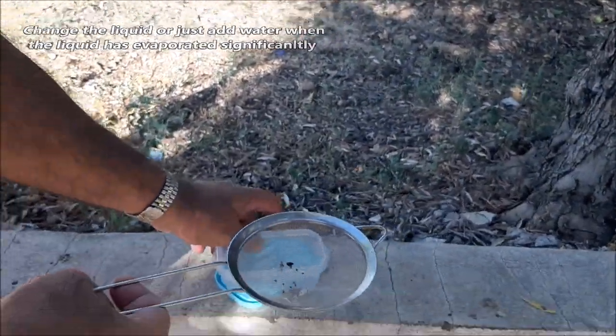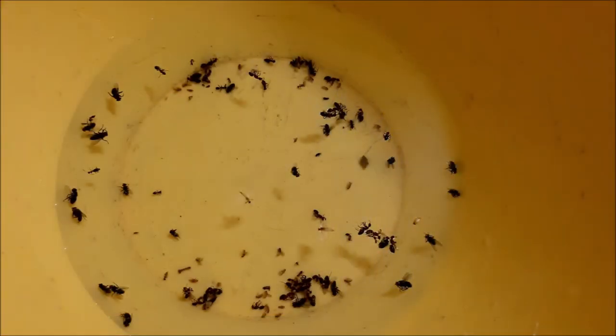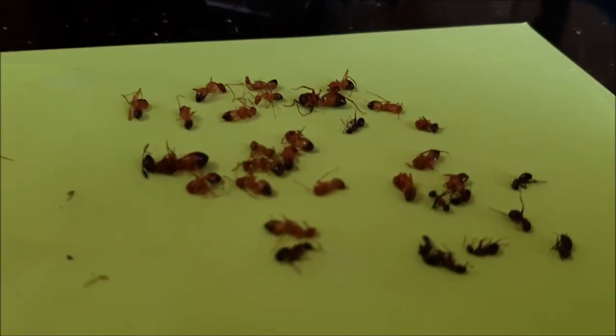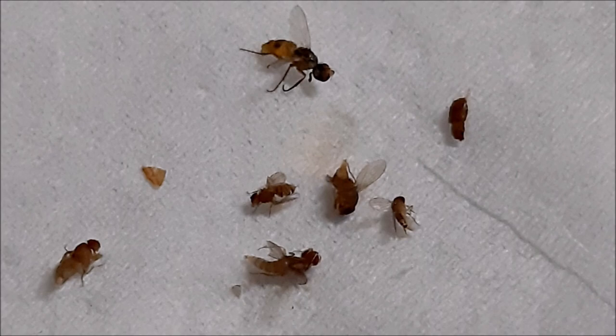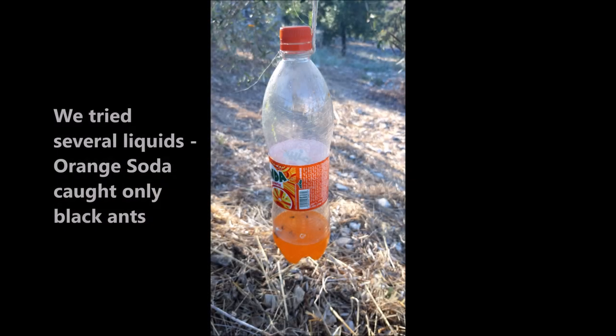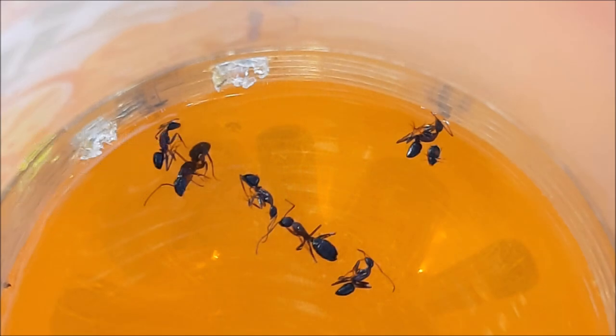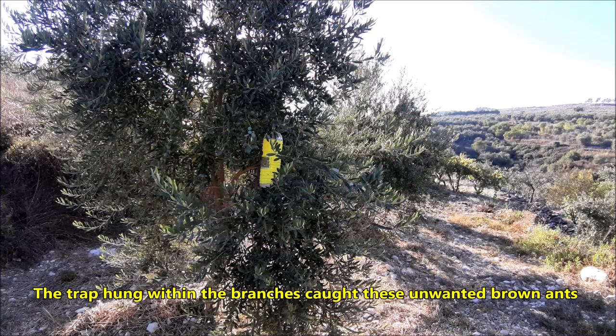We caught a few baby olive fruit flies — they look very small. This was early in the season, so these are some of our first catches. We also caught other unwanted insects and learned what to avoid. We tried several liquids including orange soda, which caught black ants. Brown ants were caught from a bottle hung by mistake adjacent to branches and leaves. We also regrettably caught a bee because the hole was a bit too big.